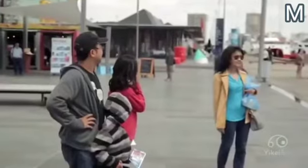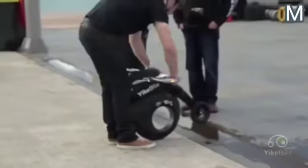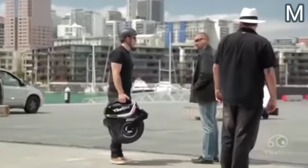Thanks to its size and small weight, the bike doesn't require any anti-theft system, since the user always carries it with them. An electric bicycle battery charge is enough to travel 15 miles, so it can be used without problem in the city.